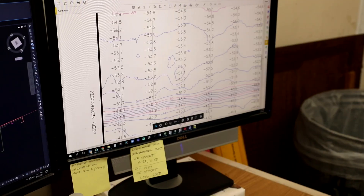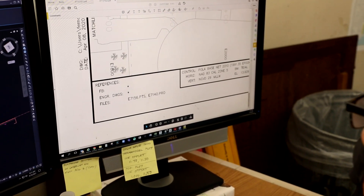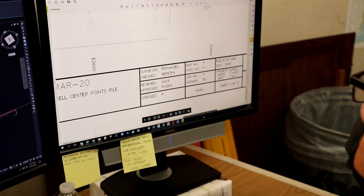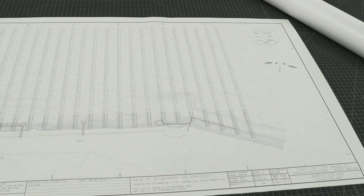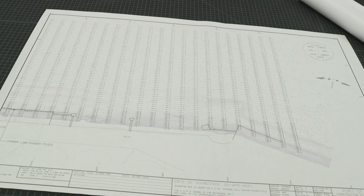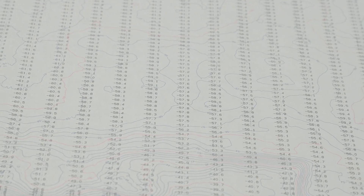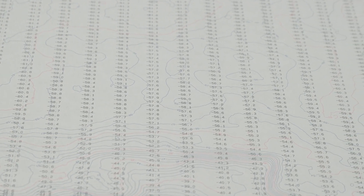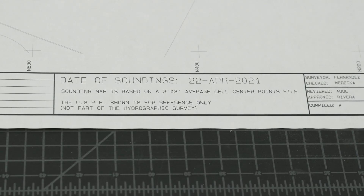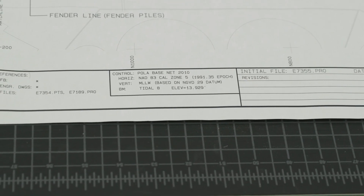The final step in post-processing is creating a sounding map of the terminal. The hydrographic surveyor will import the data into their mapping software, called Autodesk Civil 3D, to create a sounding map. This map contains elevations of the seabed in a grid format, and also includes contours to help give a larger view of the topography of the seafloor at that terminal. Lastly, the sounding map includes information about that particular survey, such as the date and location, the names of the crew members, and the horizontal and vertical data being used.